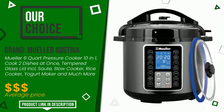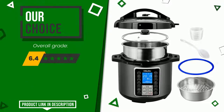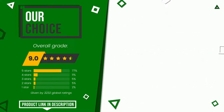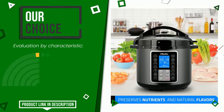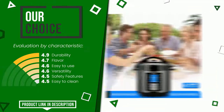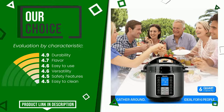The final grade awarded to this Mueller Austria article is 9 out of 10. We evaluate it as the best choice. The strengths are: durability, flavor, easy to use, versatility, safety features, easy to clean. If you are interested in this product and want to know more about it, or simply want to know its price, click the link at the bottom of the video description.